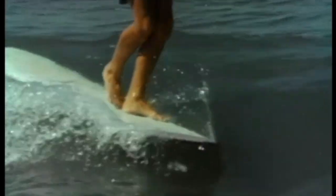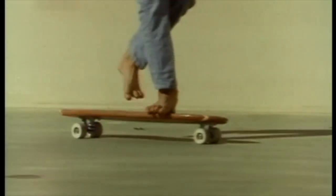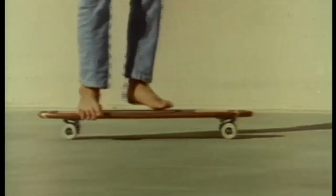In surfing we have something called walking the nose, and in skateboarding the same thing. Sometimes you have a hard time telling just what sport you're watching when someone's riding.